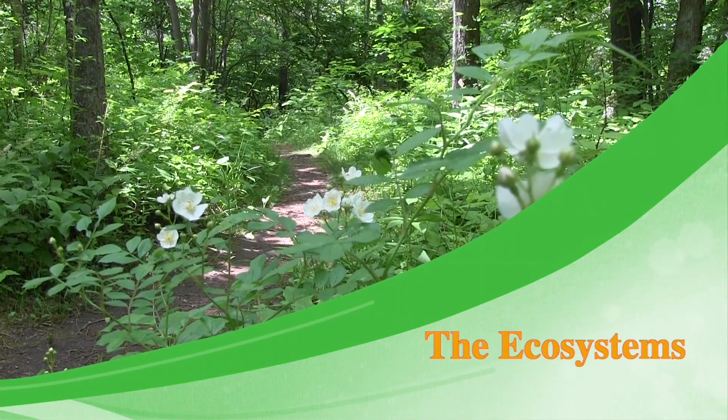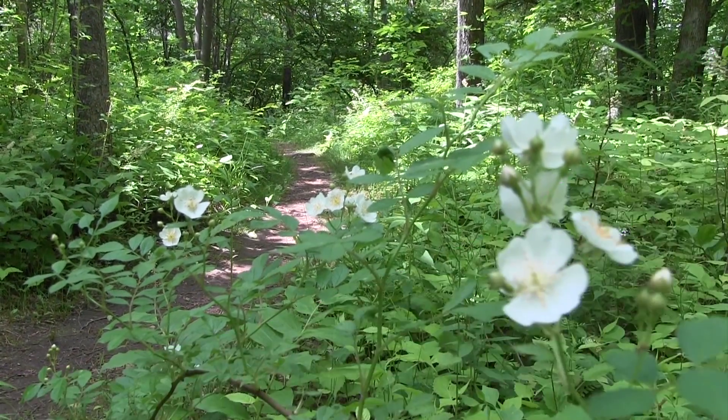As you walk up the trail, you may begin to notice different plants and animals. You see different plants and animals on Rattlesnake Mountain because there are four different ecosystems: reclaimed orchard, forest, wetlands, and trap rock.